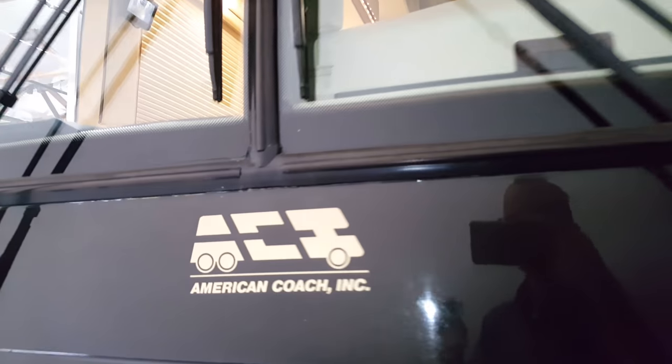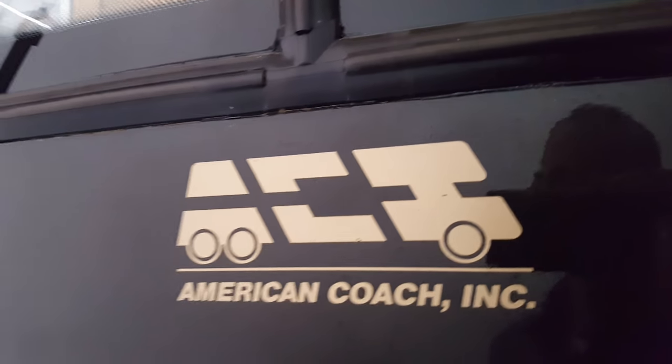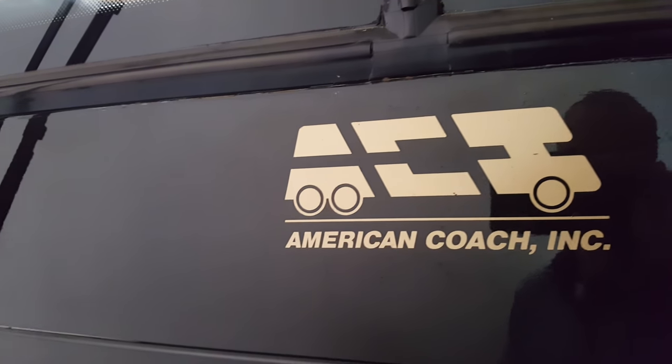Absolutely beautiful — there it is, 2002 American Coach. All right guys, I hope you really enjoyed that quick little tour of a 2002 American bus conversion. If you have any questions, put them down below and I will do my absolute best to answer them. Thanks a lot — bye!